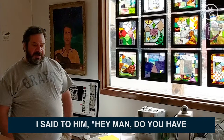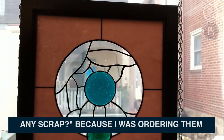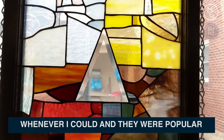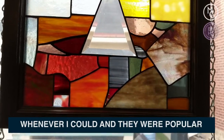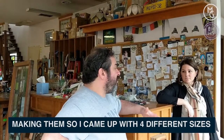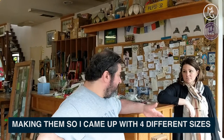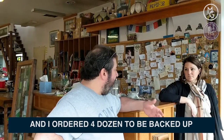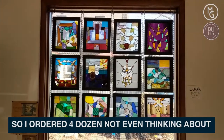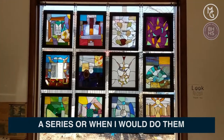So I was working with this guy, and one day I said, 'Hey, do you have scrap?' I was ordering one or two dozen at a time, making them up whenever I could, and they were popular — they were selling. I was having a blast making them, so I came up with four different sizes and ordered four dozen to be backed up, not even thinking about a series or when I would do them.